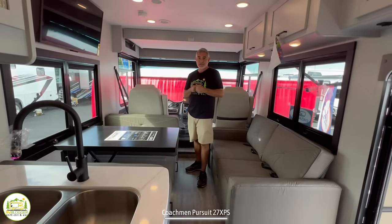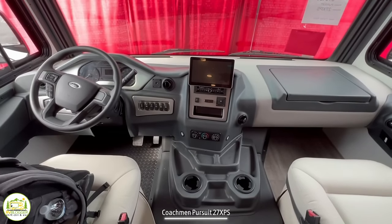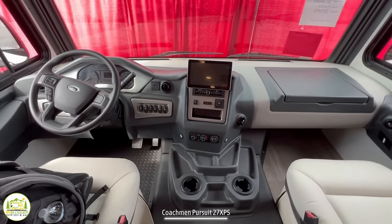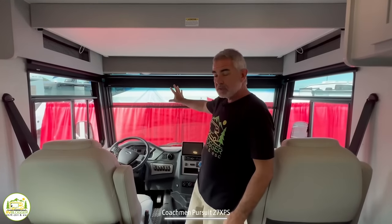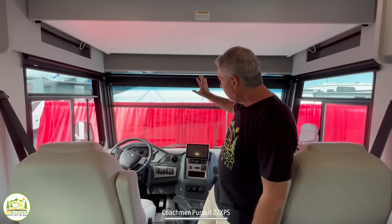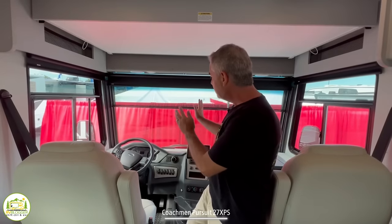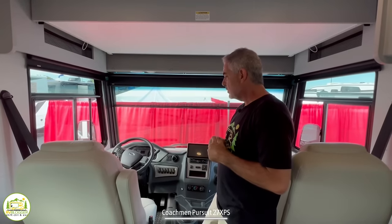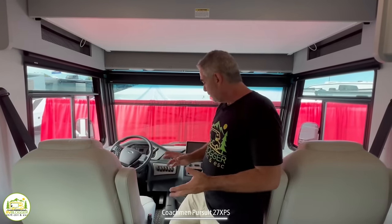Starting at the front of this RV you have a really spacious driver's cab area. This is built on a Ford chassis with a V8 engine — a gasser. We have the same engine in our RV; we've been through the Rockies of Colorado and it powers through towing our Jeep with no problems at all. There are no obstructions to the front window at all, so you get a full view — that's one of the reasons we bought a Class A RV. The driver's seat is very open and all the controls are very easily accessible.